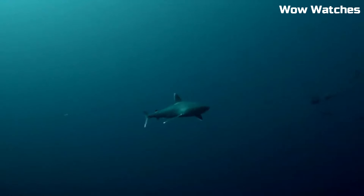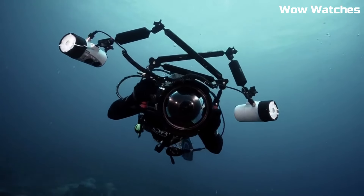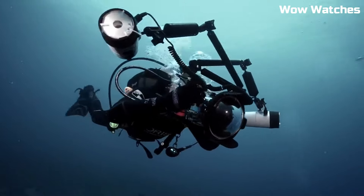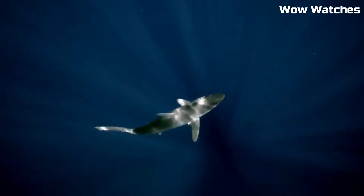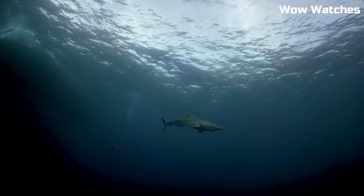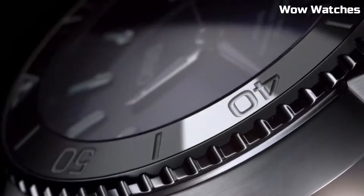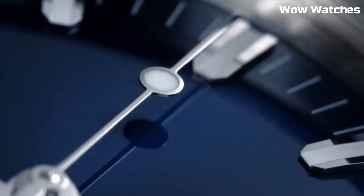Display type: analog. Buckle clasp. Case material: yellow gold. Case diameter: 43.5mm. Band material: leather. Band color: blue. Dial color: radiant blue. Bezel material: ceramic. Bezel function: rotating bezel.